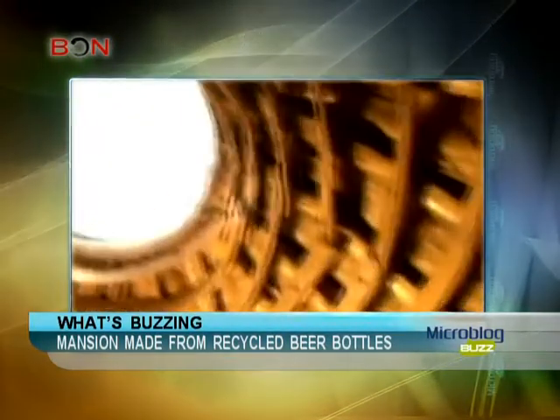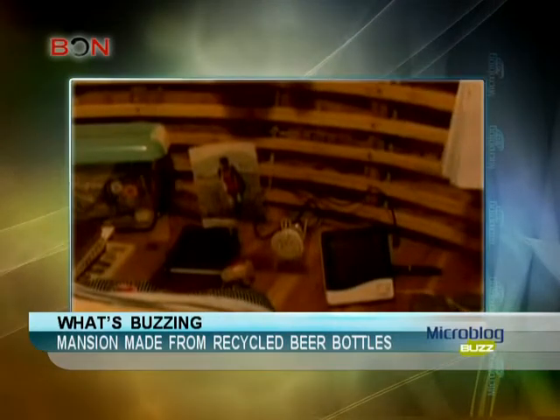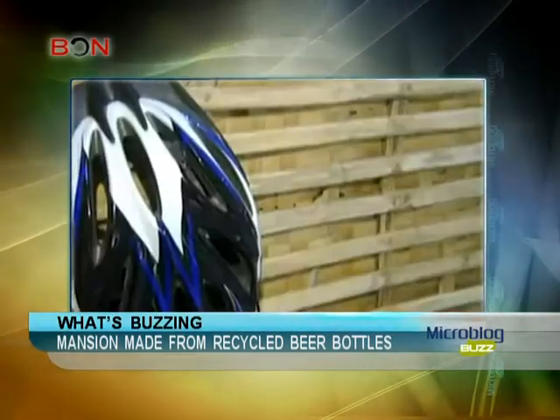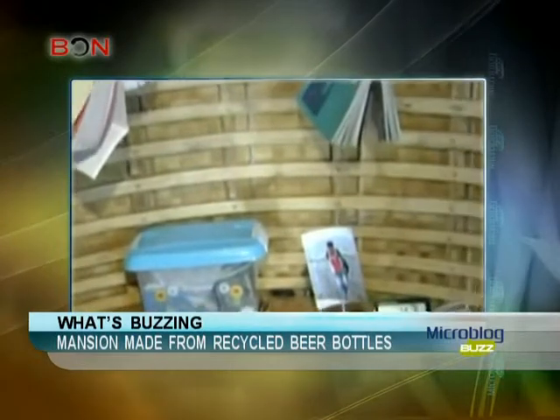Inspired by the grass-covered roofs of Norway, Fei believes that the grass helps offer his home greater protection. On the inside of the Egg House are all the necessary facilities for living, including a small bed, a small sink, a lamp powered by small solar panels, and even a tiny bookshelf.